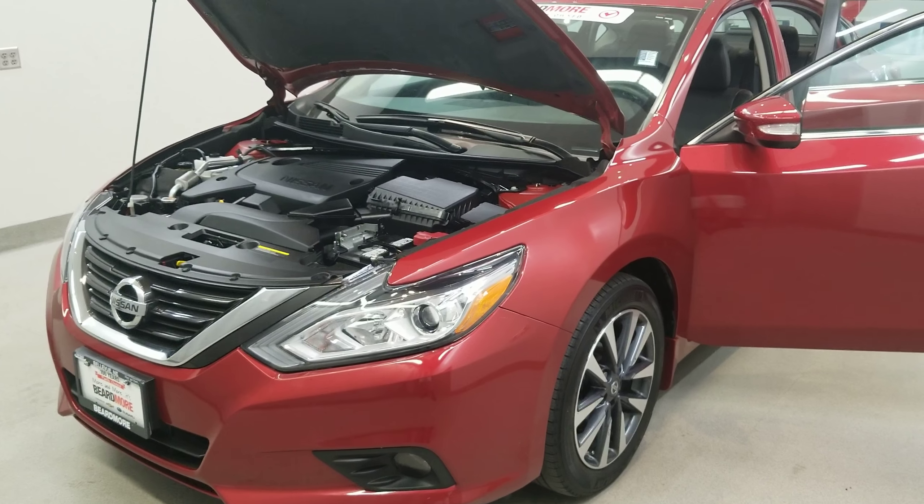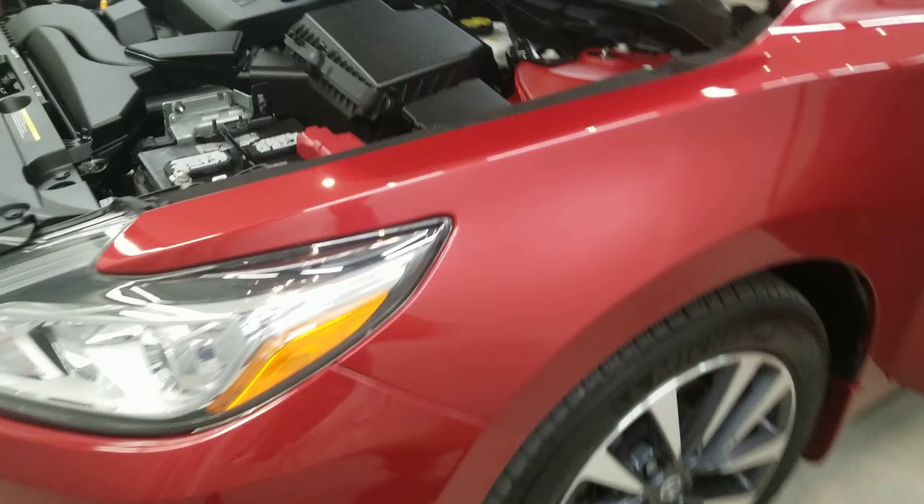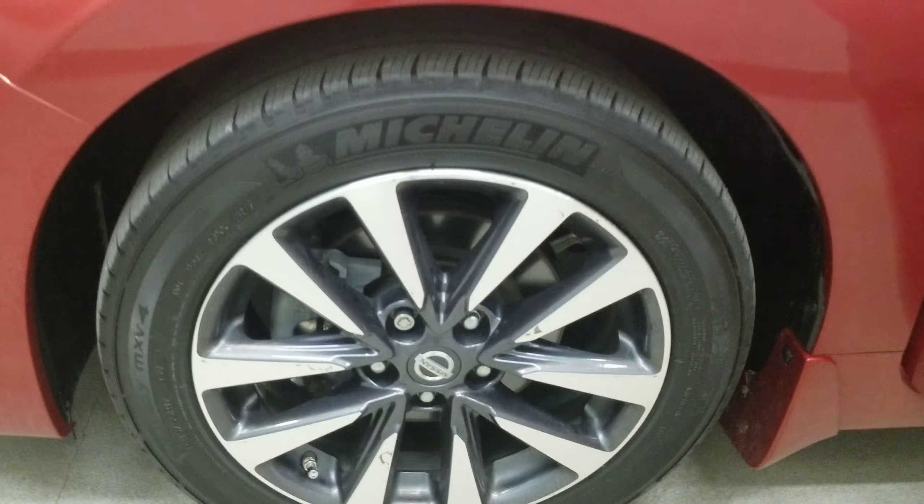It is finished in Cayenne Red with a charcoal leather interior, and comes with the SL-style alloy wheels.